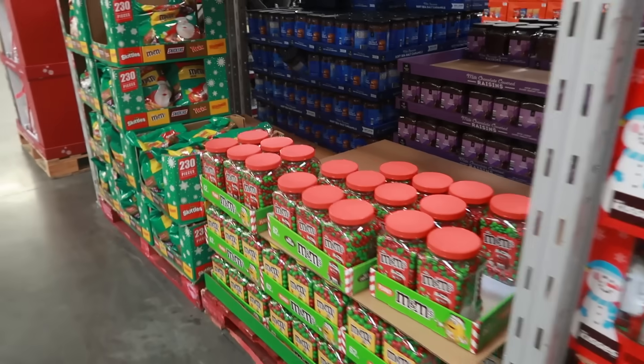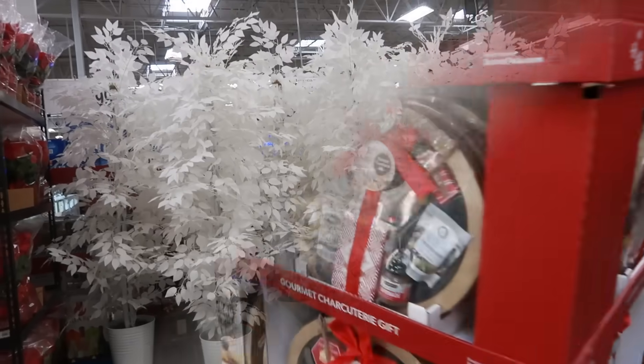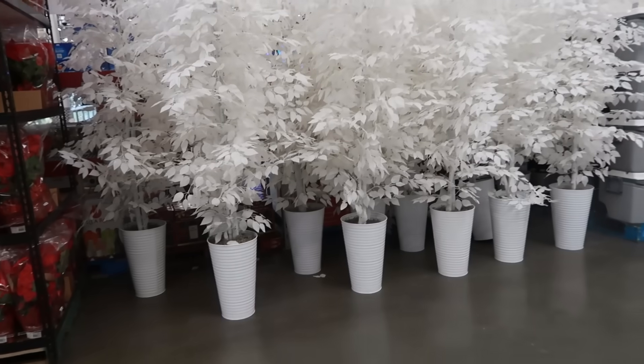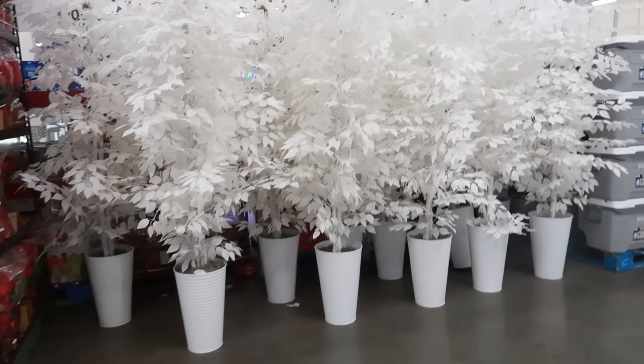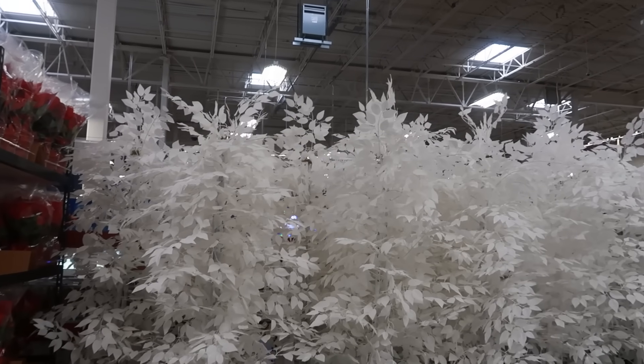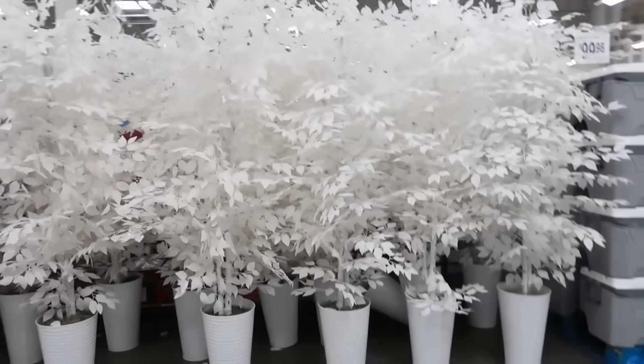As I was heading out I spotted two faux ficus trees with white pots — $100 each. Really interesting find on the way out.